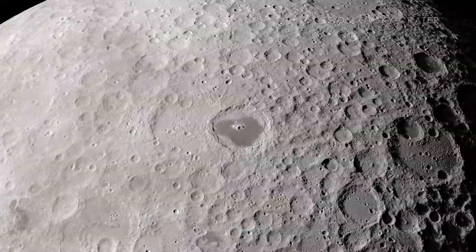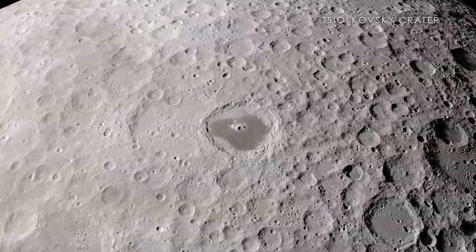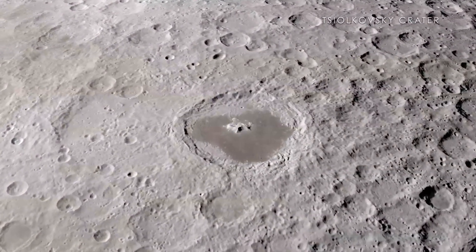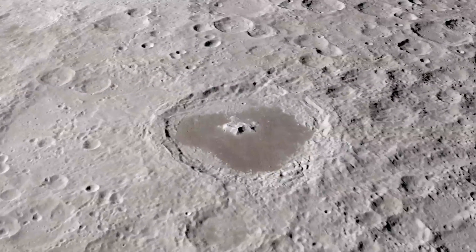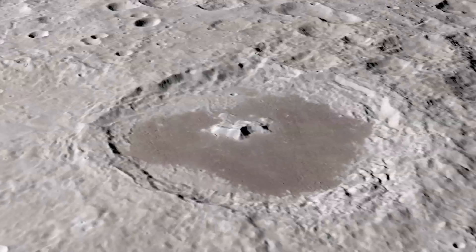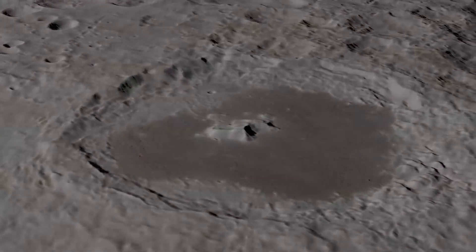Finally, the Tsiolkovsky Crater stands out as an excellent example of a far side crater filled with a sea of ancient lava, known as a Mare. It is particularly interesting to scientists and other observers because of its isolation from other similar craters as well as its beautiful central peak.